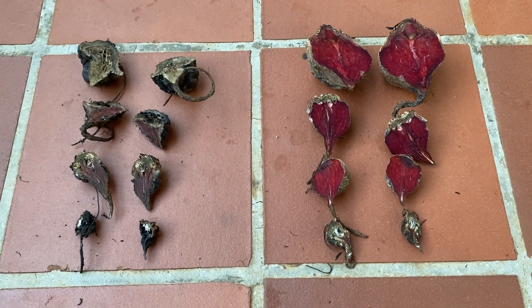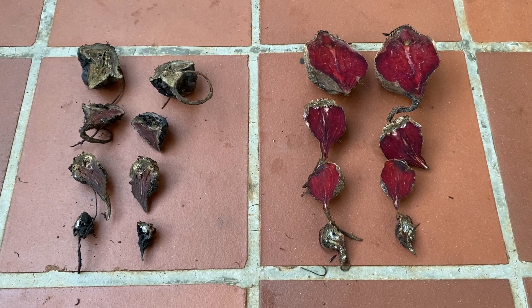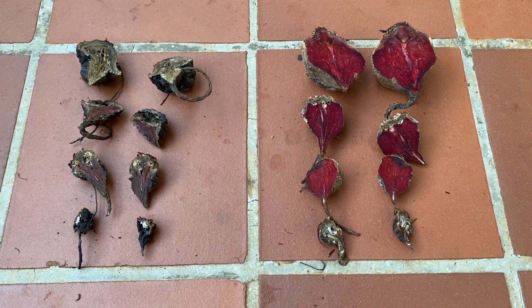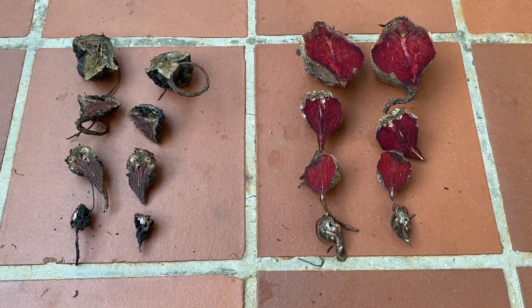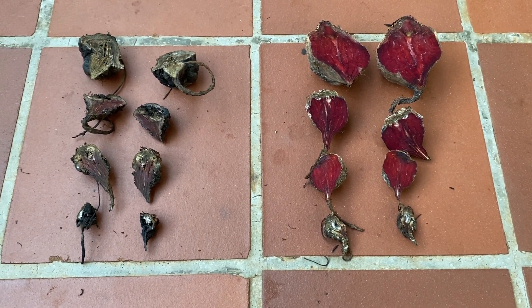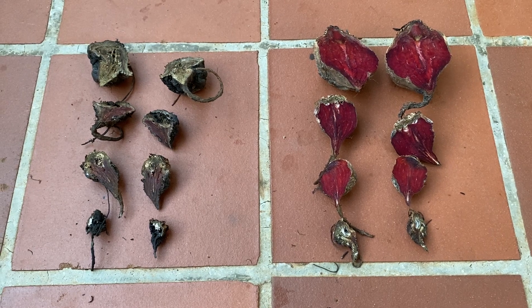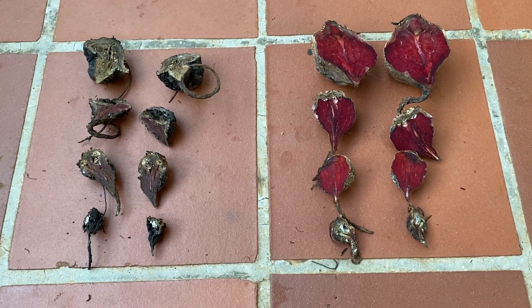Here we have beetroot that were harvested on the 24th of November 2020. ExploGro treated on the right and control on the left. Just to show that in this instance there was a massive shelf life benefit.